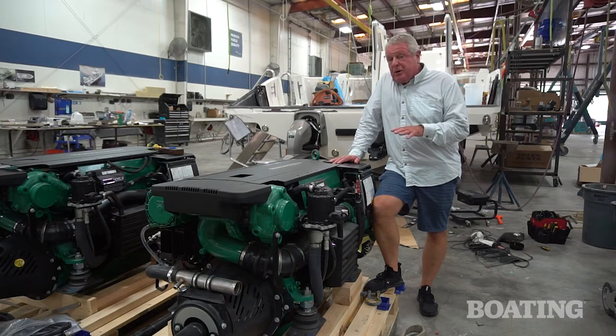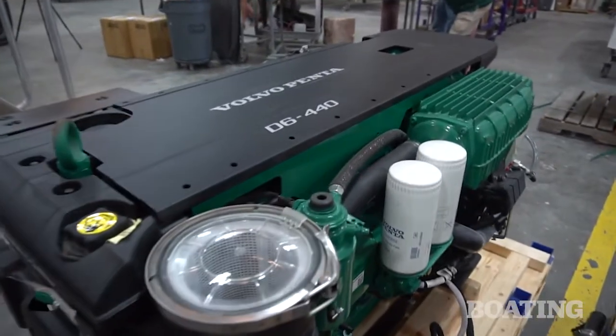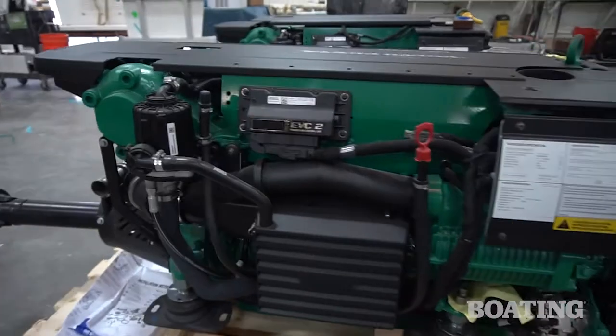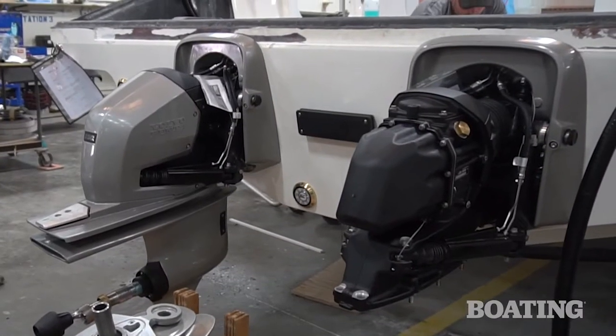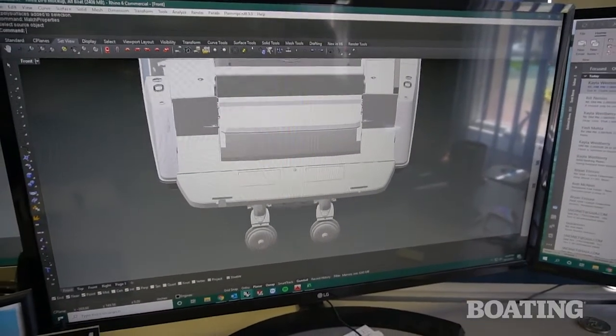It's going to be Volvo Penta's Aquamatic system. That's going to incorporate this D6 diesel engine here, a turbocharged, supercharged engine with plenty of power — two of them. It's going to give the boat more range, more fuel economy, and an exciting ride.